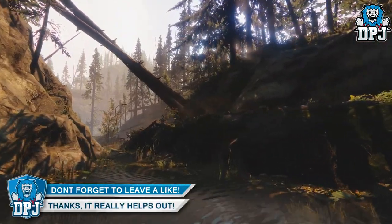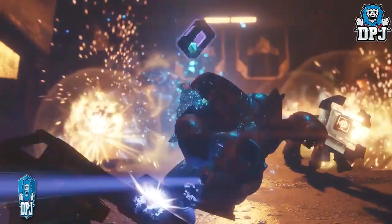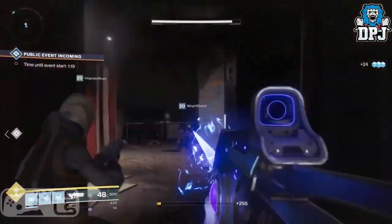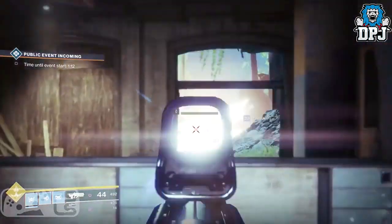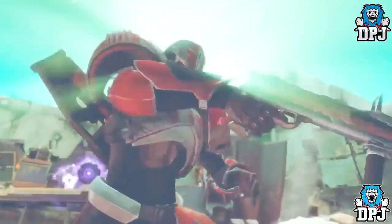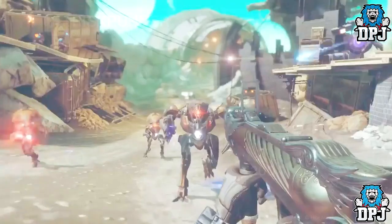The first exotic we see is the Cold Heart, which is an energy weapon — I actually thought this would be a power weapon. Next to that we have the Hard Light, which you can actually change the burn type on at any given point, which is epic — switching from arc to void, void to solar whenever you want. We then have that epic looking grenade launcher from the trailer called the Fighting Lion.